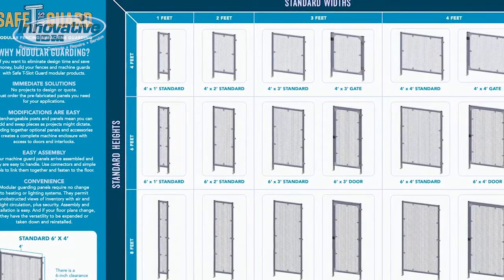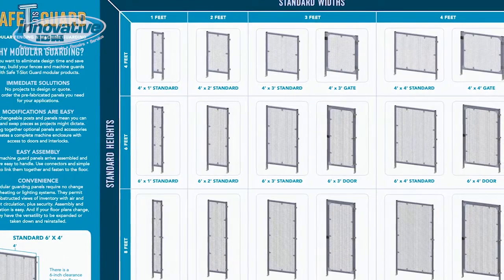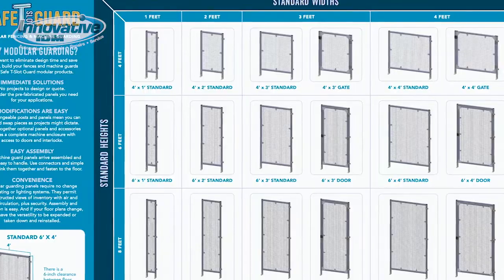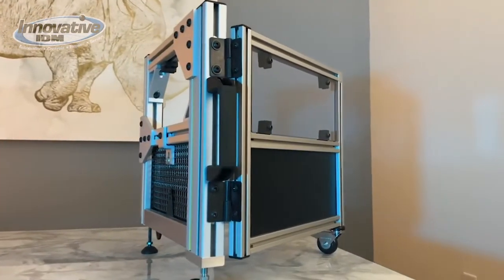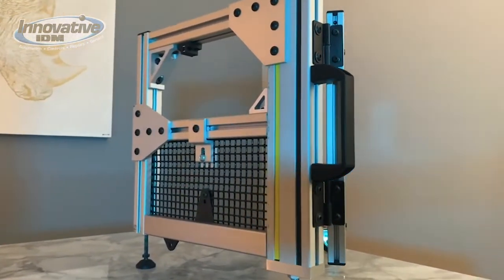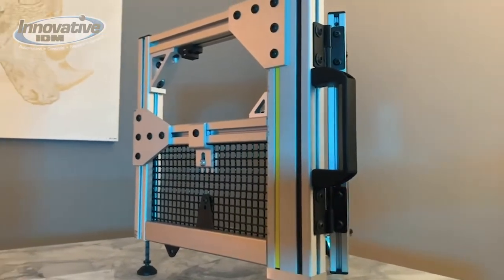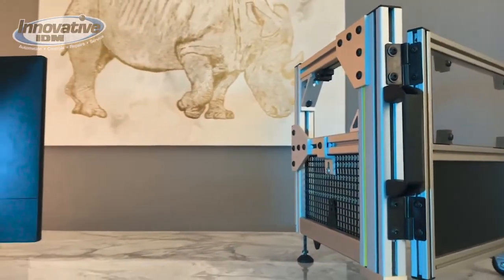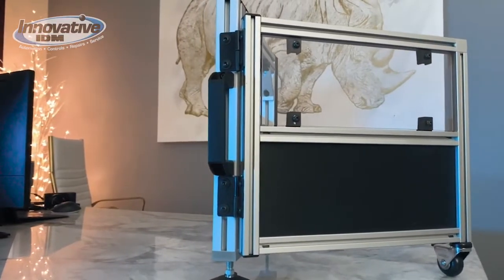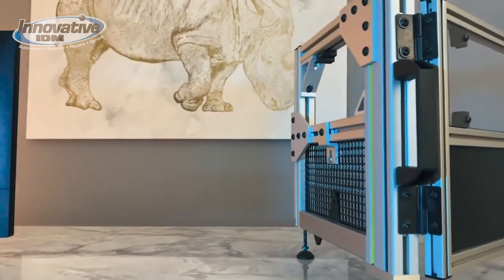Modifications are easy: interchangeable posts and panels mean you can add and swap pieces as projects might dictate. Sliding together optional panels and accessories creates a complete machine enclosure with access doors and interlocks. It's easy assembly — your machine guard panels arrive assembled and are easy to handle; use connectors and simple tools to link them together and fasten to the floor. And for convenience, modular guarding panels require no change to heating or lighting systems. They permit unobstructed views of inventory with air and light circulation plus security. If your floor plan changes, they have the versatility to be expanded, taken down, and reinstalled.